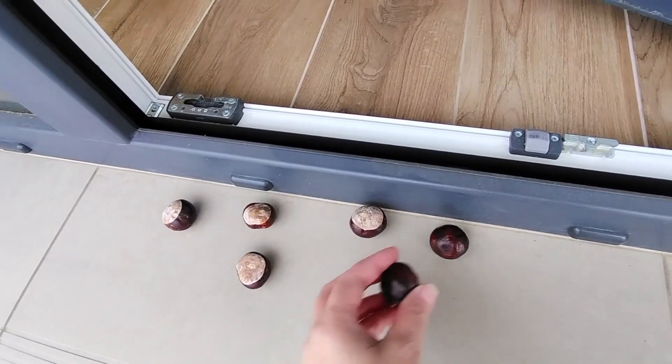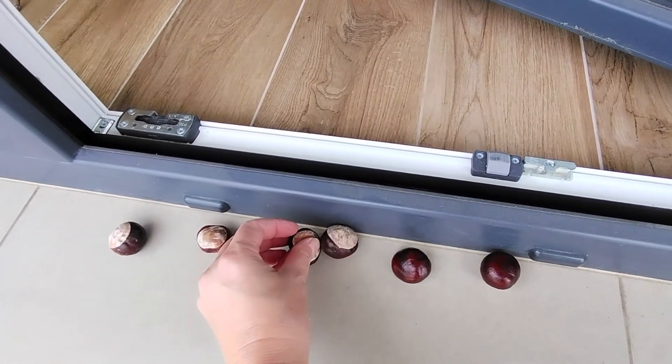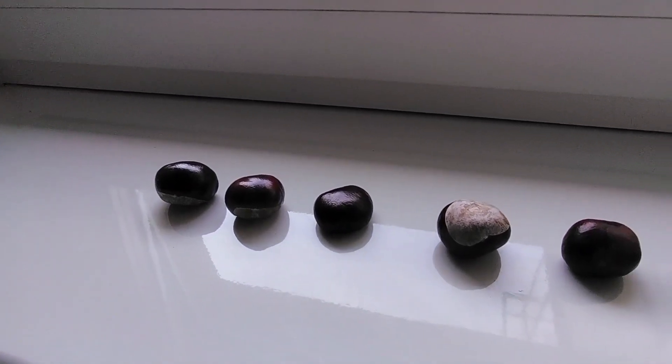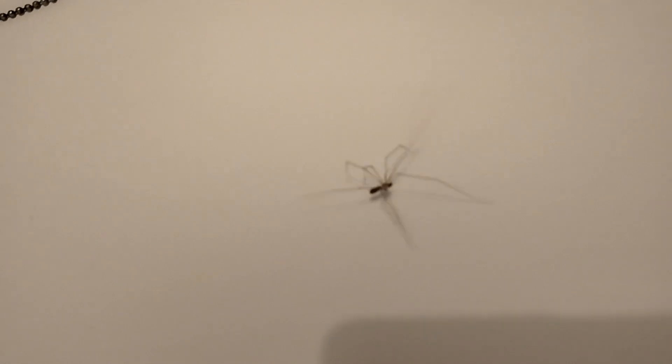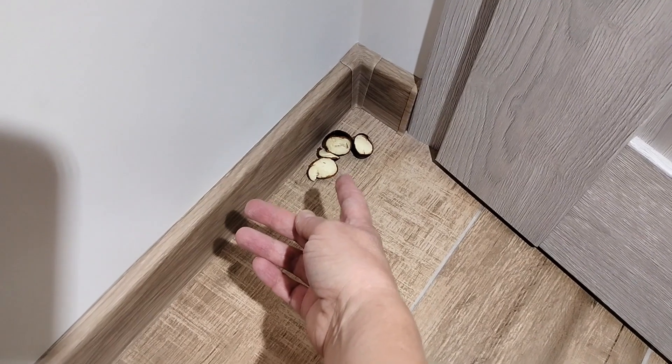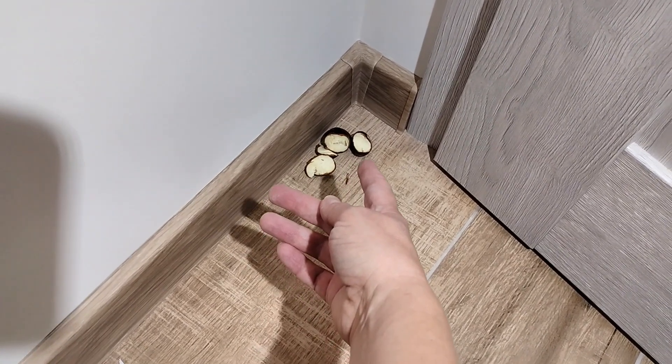It turns out that the chestnut trick effectively repels spiders. Our ancestors have been using this natural trick for generations. Chestnuts have a scent that is irritating and repelling to spiders. All you need to do is make holes in the shells or lightly crush them.